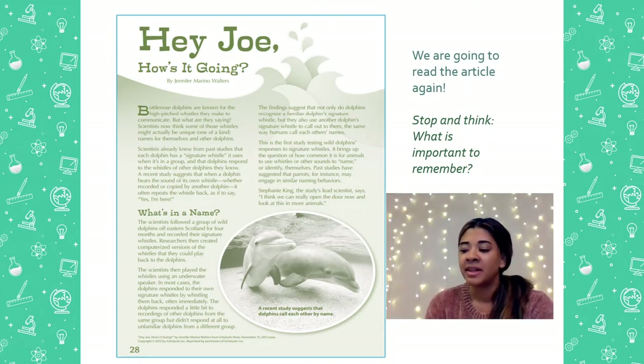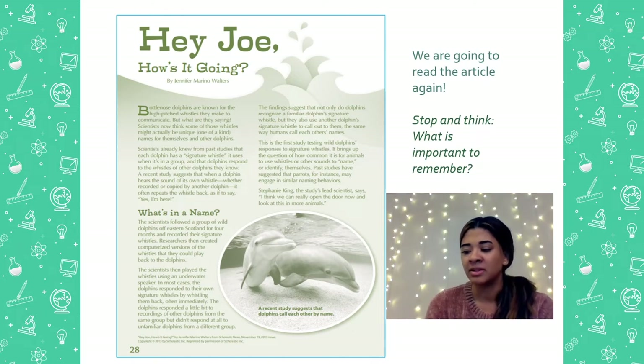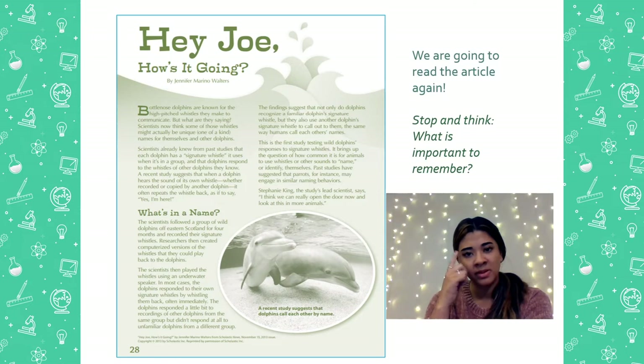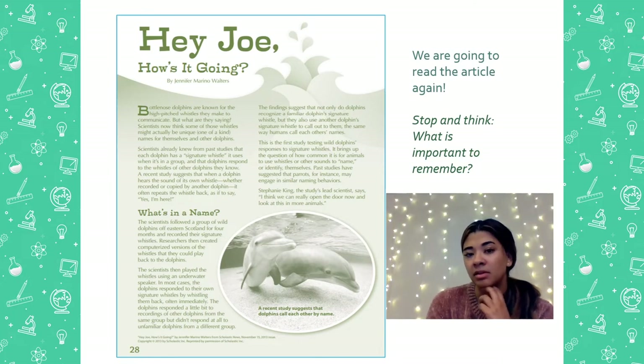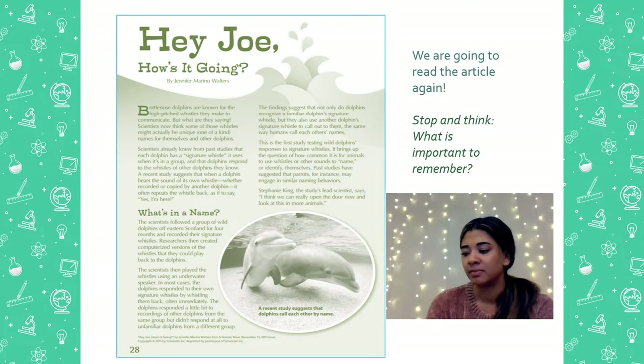What's in a name? We're going to stop right there. I want you to stop and think — what's important to remember about what we just read. Take a few seconds. One important thing I was thinking was that all dolphins have a signature whistle that they can hear even when it's recorded back to them.